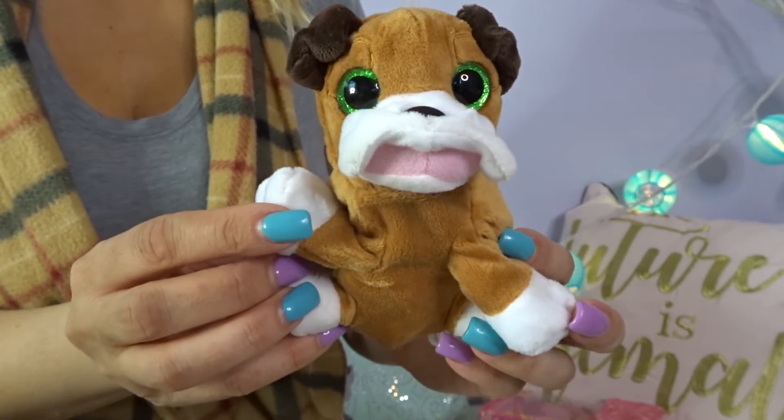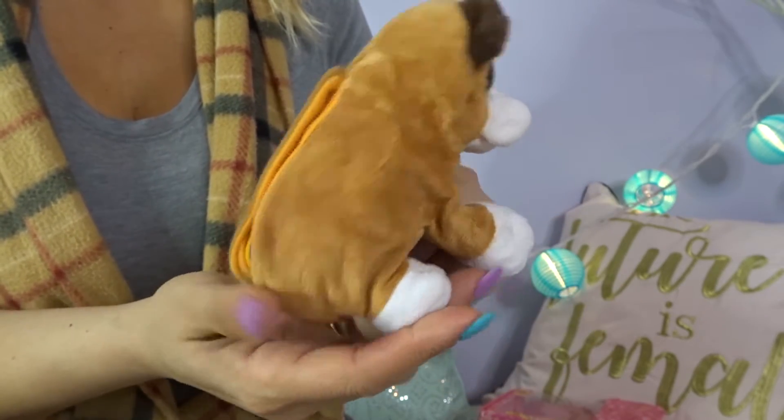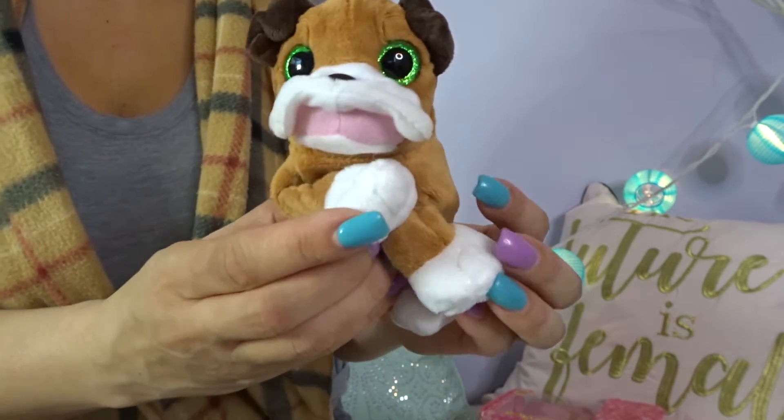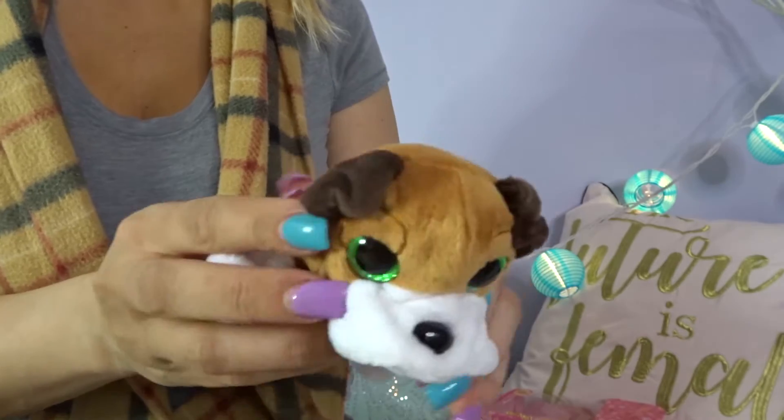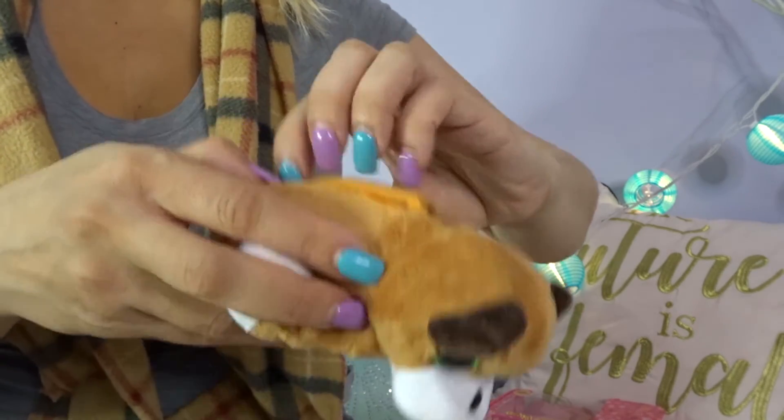So here he is, and I think we got Romeo. He's really soft. Hi guys! Yay! Let's try to put Romeo back.